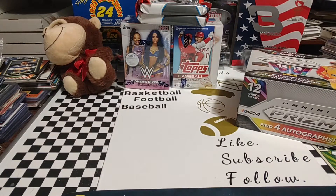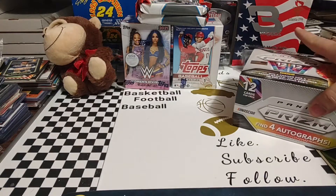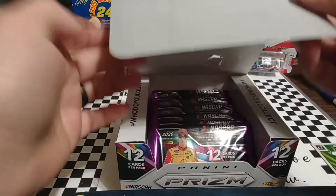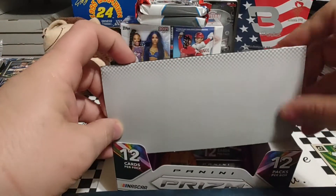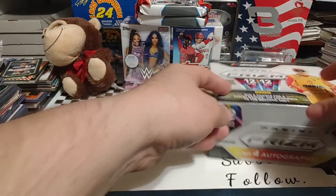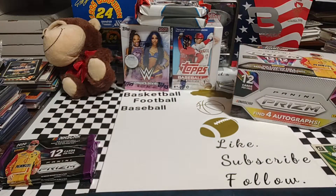Welcome back. It is Wednesday. Hope your day is going good. Just did a little housekeeping here, got the things arranged a little bit in order. I'm going to go ahead and pull a couple of these packs out of the box. Of course, we got a few more rounds of doing this 2020 Panini NASCAR Prism. I may get another box of this here in a week or so.